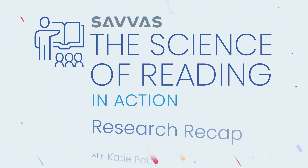We're keeping our finger on the pulse of what's new in the science of reading and breaking down any important new studies that get released so you can stay informed on how to best support your students. We're calling this segment the Research Recap.